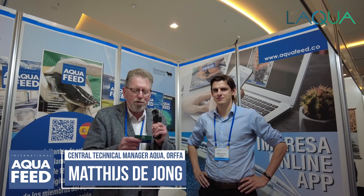It's been a three-day event. This is the end of the second day and I'm pleased to say I'm in the company of Matthias de Jong. He's the central technical manager for Aqua for Ofra, which is a Dutch company and an equipment supplier to the region. Matthias was speaking on the program and is going to tell us a little bit about his conference presentation today. Matthias, nice to meet you.